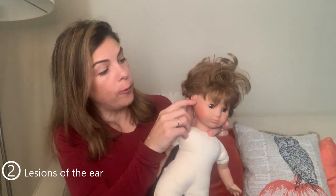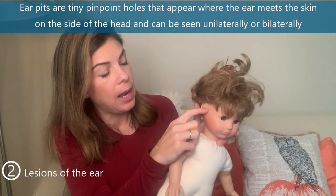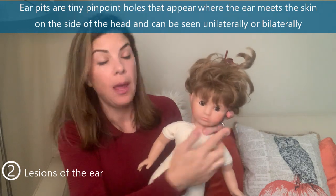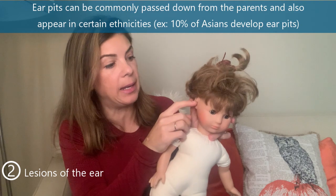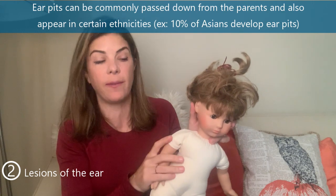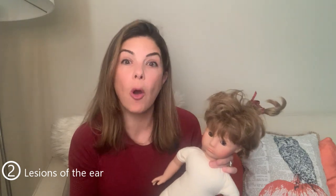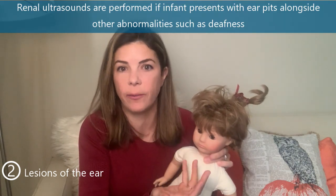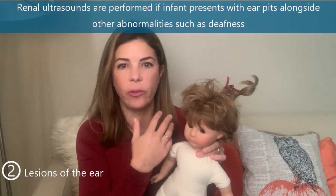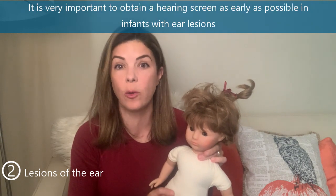Still on the ears, look for tiny ear pits — tiny pinpoint holes right where the ear joins the skin — which can be unilateral or bilateral. Often a parent will have had an ear pit just like that, or they can be more common in certain ethnicities; for example, about 10% of Asians can have ear pits. We used to get renal ultrasounds in all babies with ear pits because of the rare association with branchio-oto-renal syndrome, but now we pretty much only get renal ultrasounds if there are other concerns, like deafness. Any ear abnormality warrants a good hearing screen as soon as possible.